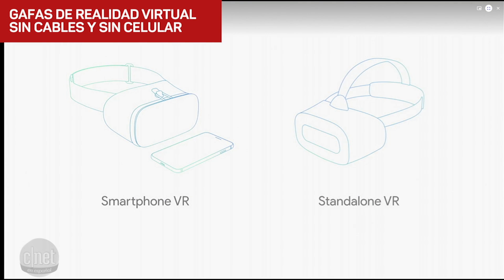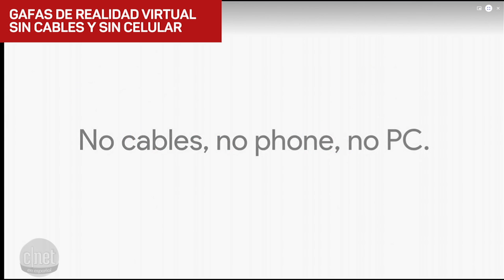So what's a standalone headset? Well, the idea is you have everything you need for VR built right into the headset itself. There's no cables, no phone, and certainly no big PC. And the whole device is designed just for VR.